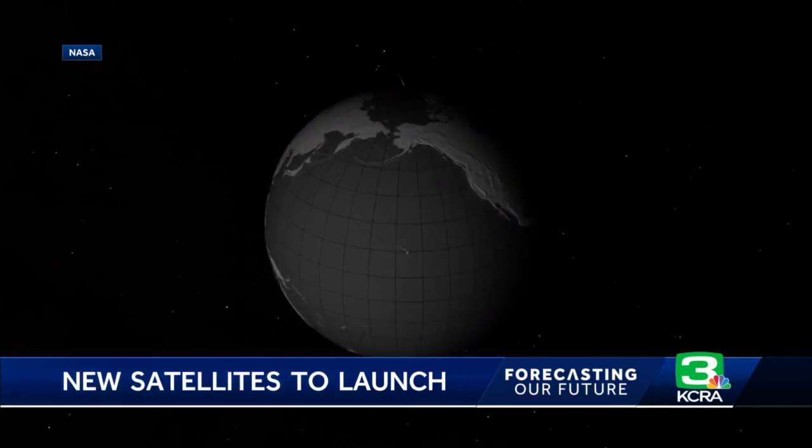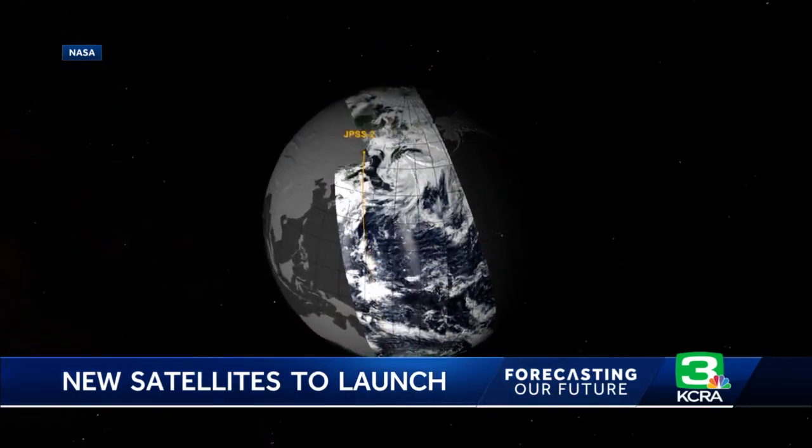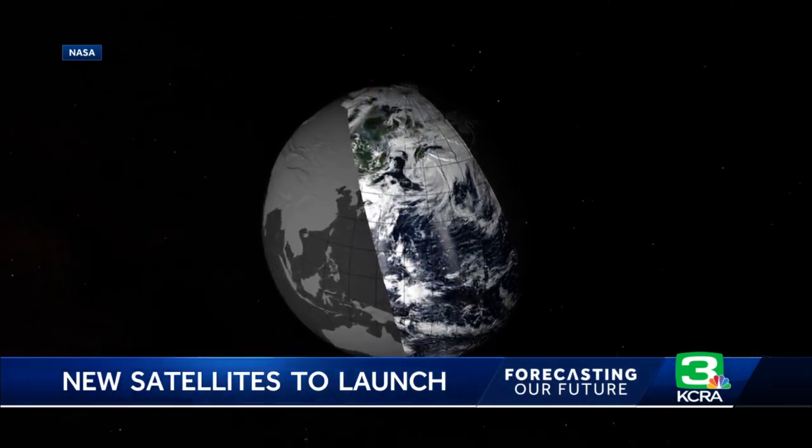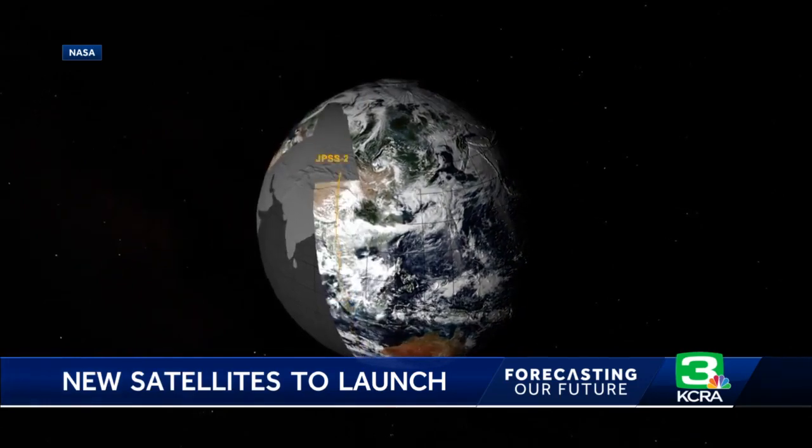They work in concert together to provide a global view — a good look into our weather and other observational things going on with the Earth. All of that data can then be used to further improve weather and climate models. These satellites also provide an eye in the sky during fire season, helping forecasters and ground crews monitor fire behavior and smoke movement.